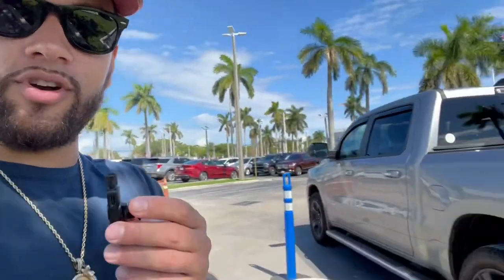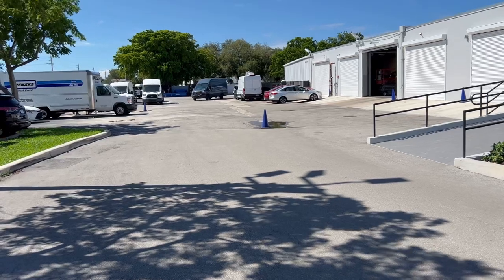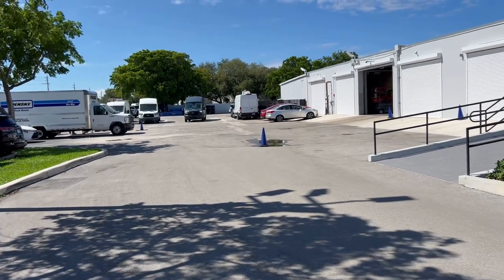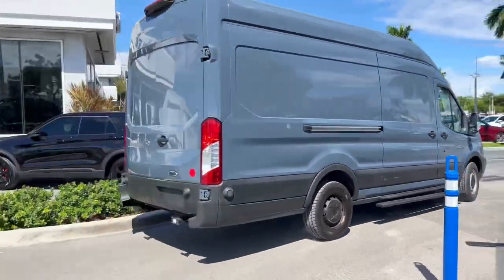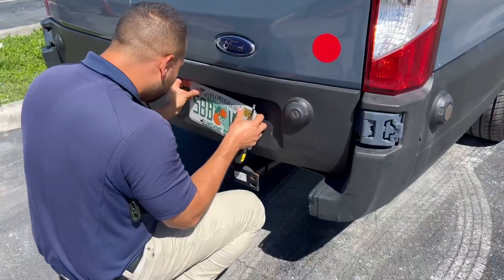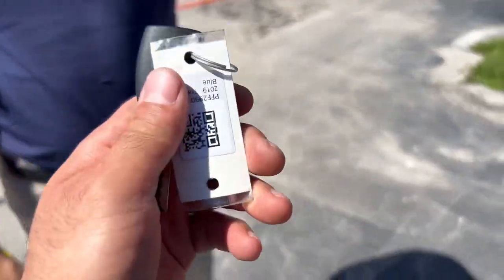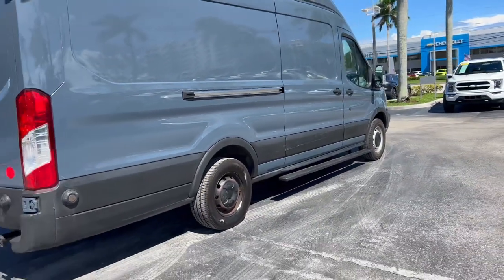So let me pull this hitch off of here. This was the truck right here, a 2019 Ram. And there she is — our new transit van. Here is your key. Thank you.